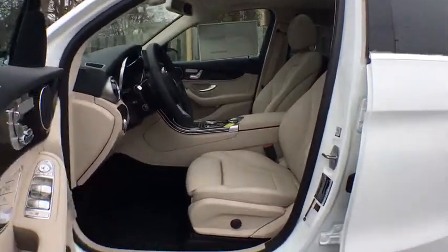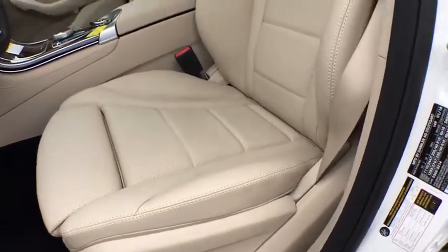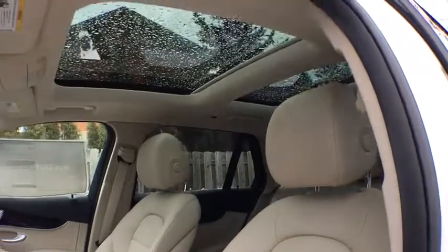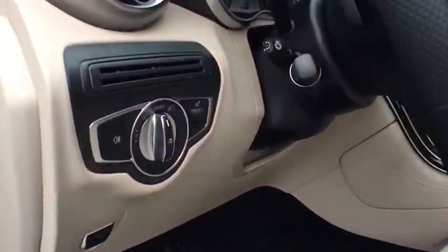Leather-wrapped steering wheel, power steering, adjustable steering wheel, cruise control, keyless start, four-wheel disc brakes, aluminum wheels, auto-dimming rearview mirror, floor mats.